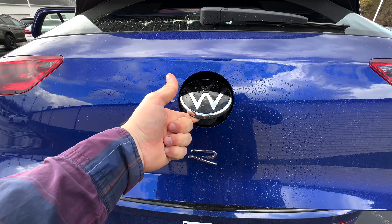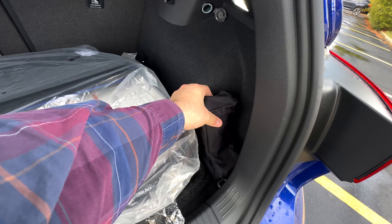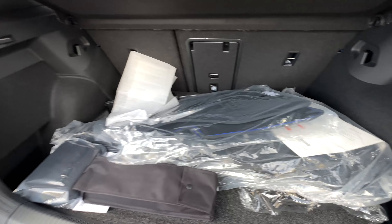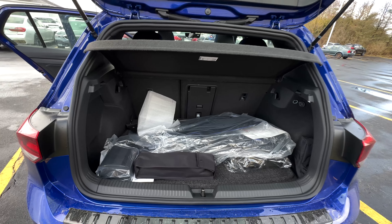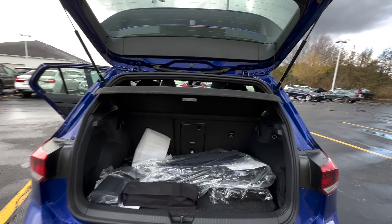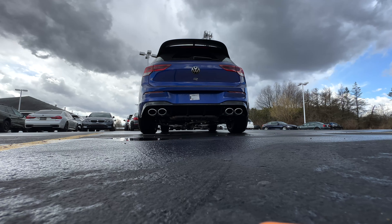Taking a look in the trunk, you have that gorgeous R logo back there and the updated Volkswagen logo. In the trunk you have your jack, spare tire stuff, an inflator kit, and a first aid kit that it came with.